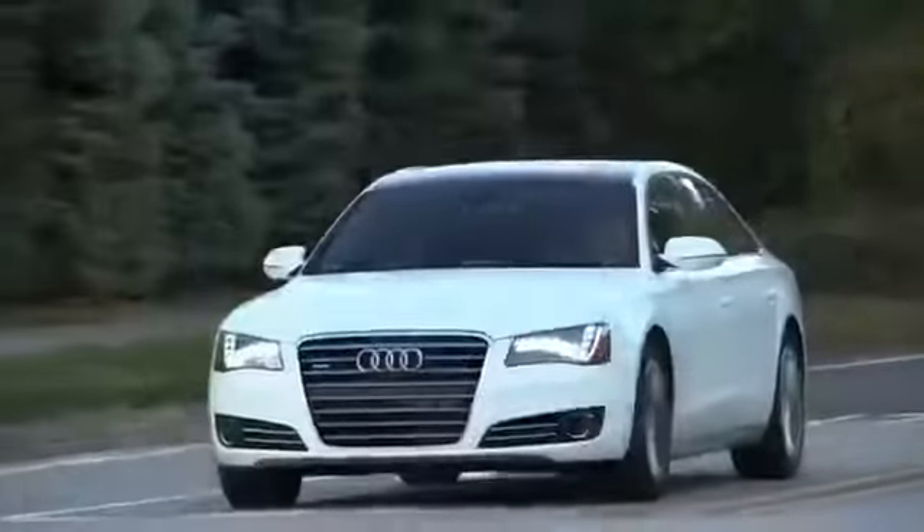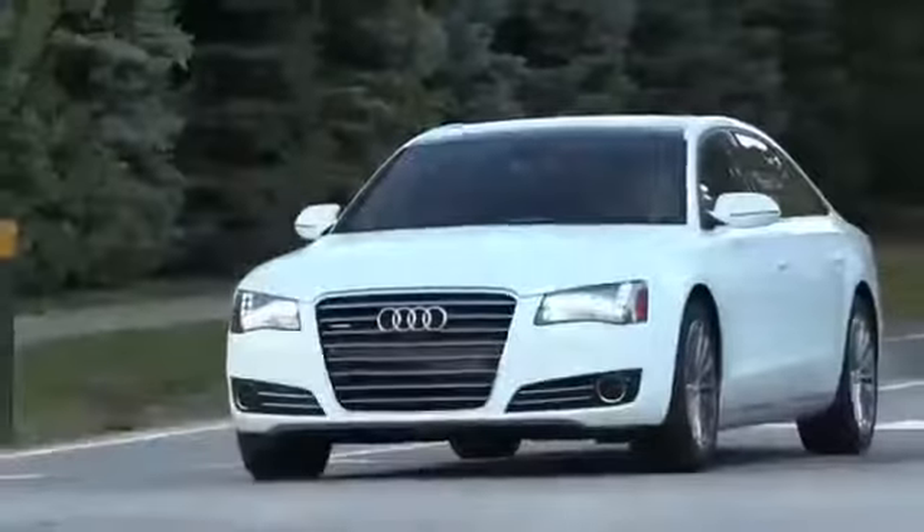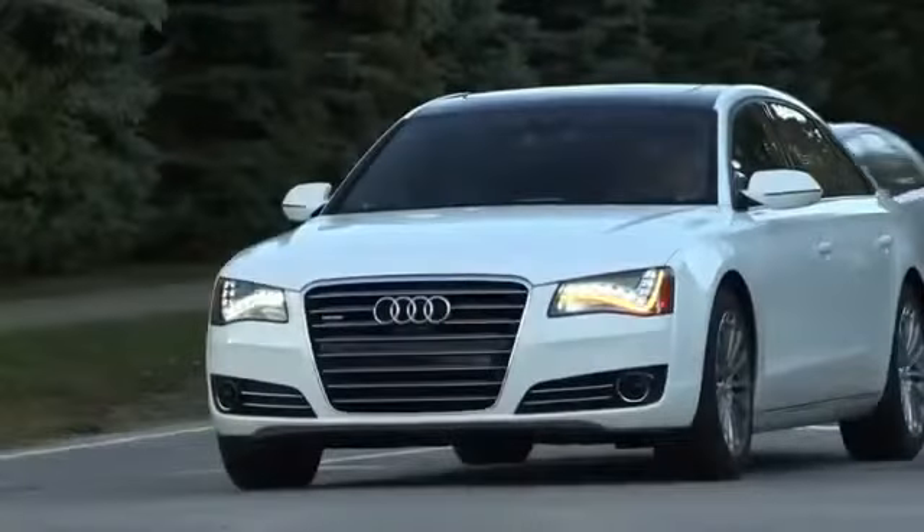Audi's start-stop technology may be new to you, but its benefits in fuel economy will be worth a few days of trying it out in varying driving conditions.